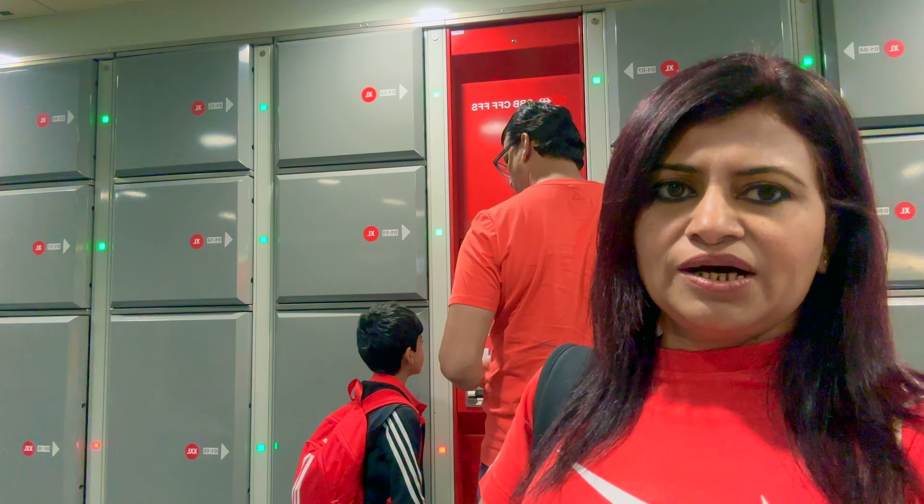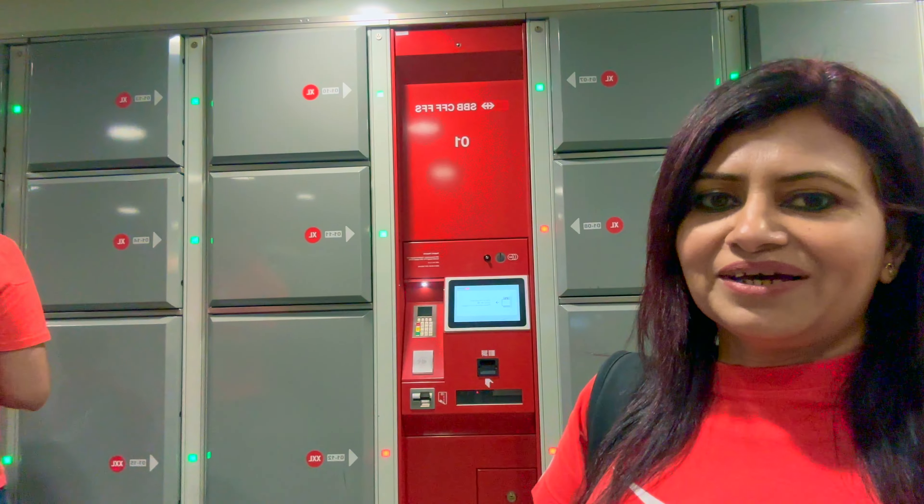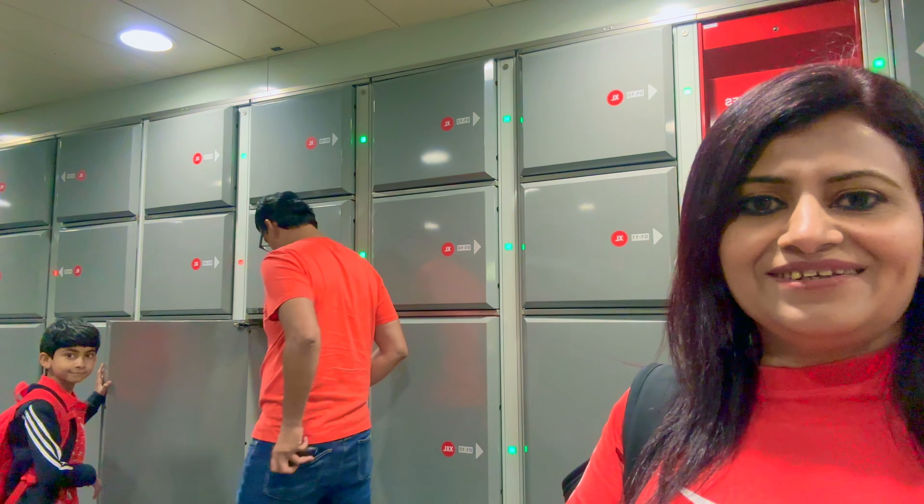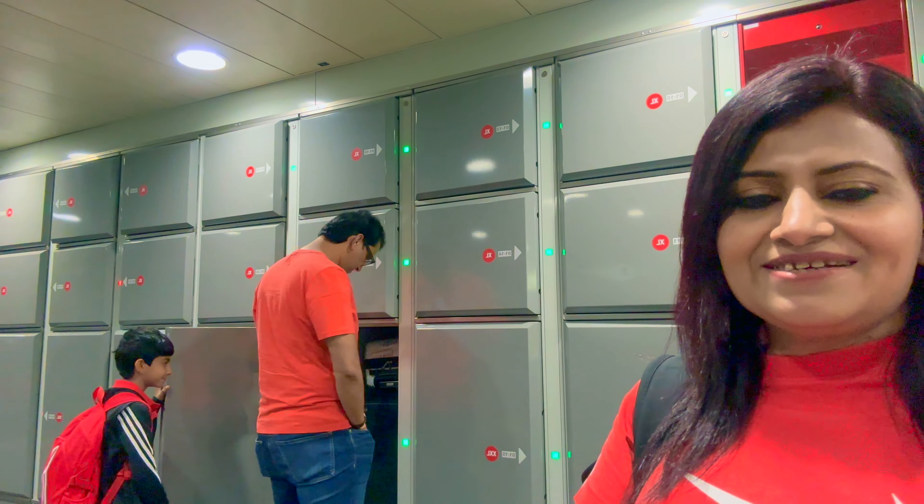So guys, we are going to the station. We stored our luggage for about 6 hours and now we are taking it back and going to Interlaken. Are you getting the bags? Yep!